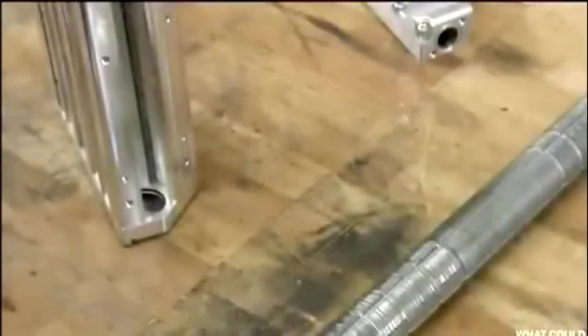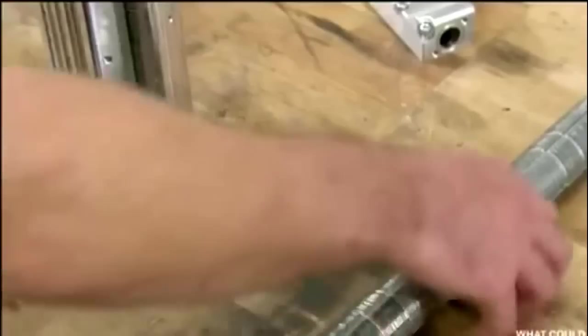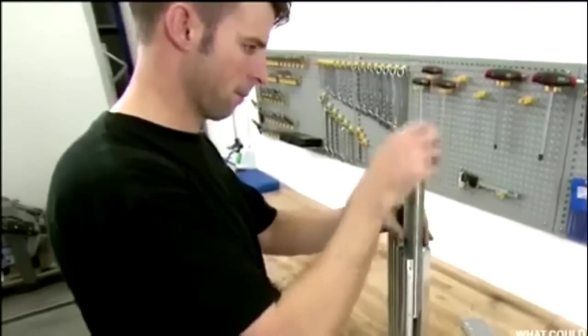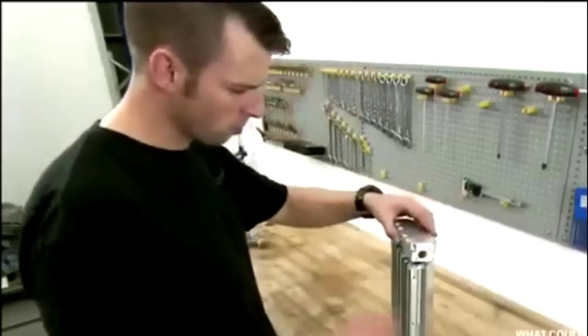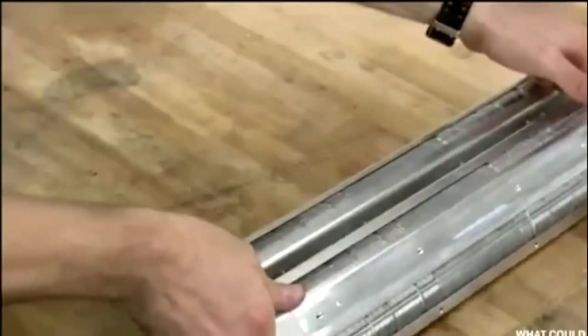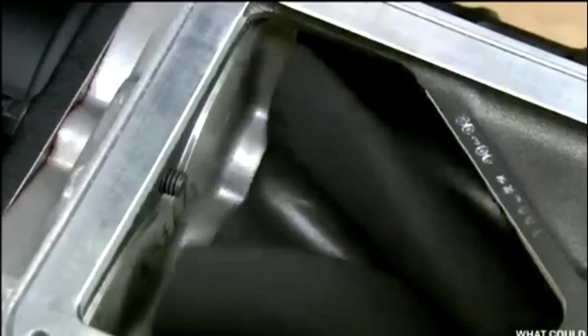The intake manifold of the Zenvo ST1 houses a liquid-to-air intercooler, providing the engine with cool air to maximize its efficiency. The cores of the intercooler are long cylinders made of dozens of extremely thin aluminum discs stacked together, providing an enormous amount of surface area in a very small space. As the water pump moves cooled water through those cores, the discs absorb the heat from the charged air and disperse it.